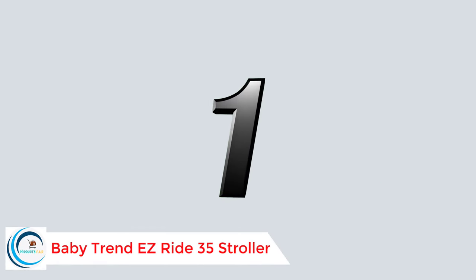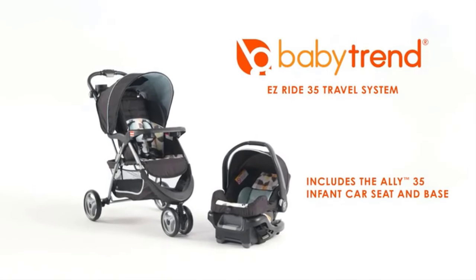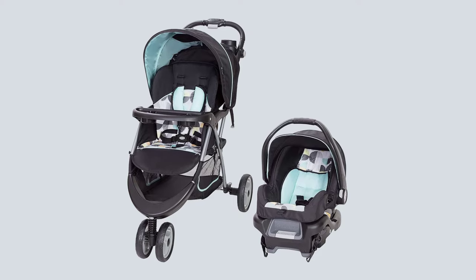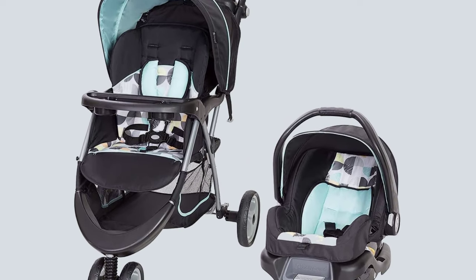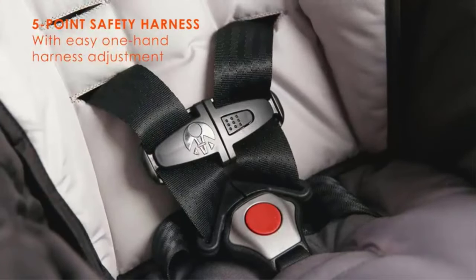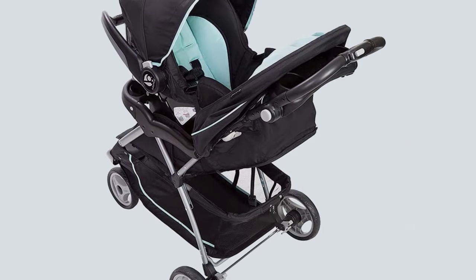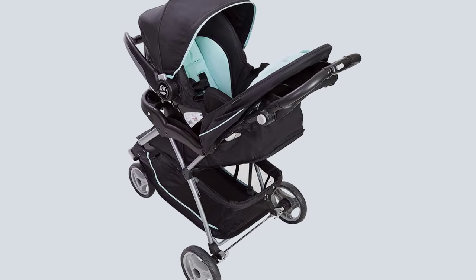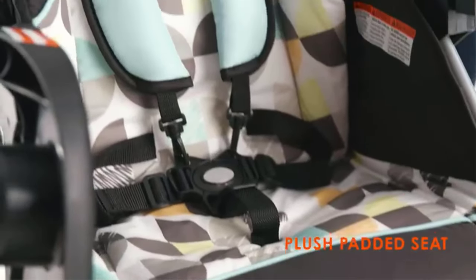Number one: the Baby Trend Easy Ride 35 Stroller. The Baby Trend Easy Ride 35 Travel System makes a suitable addition for new parents. This set includes the Easy Ride stroller and the Ally 35 infant car seat. Both the stroller and infant car seat feature five-point safety harnesses for maximum safety and protection, providing comfort and safety for your child and convenience for you.